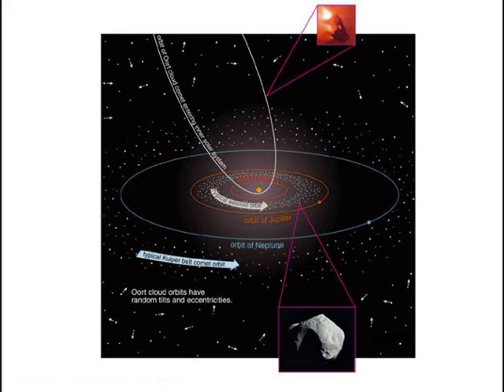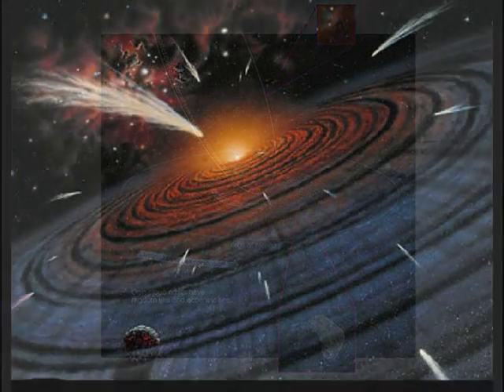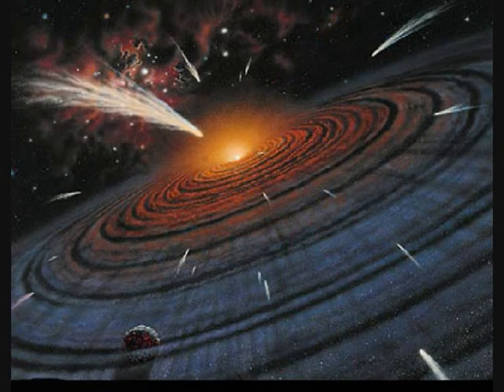Meteoroids travel around the sun in a variety of orbits and at various velocities. The fastest ones move at about 26 miles per second through space in the vicinity of Earth's orbit. The Earth travels at about 18 miles per second. Thus, when meteoroids meet the Earth's atmosphere head-on, the combined speed may reach about 44 miles per second.